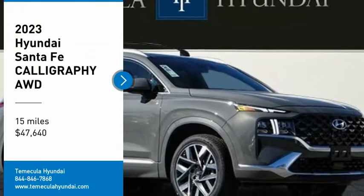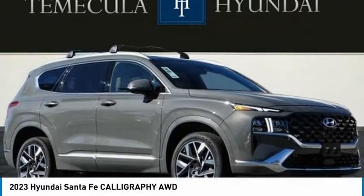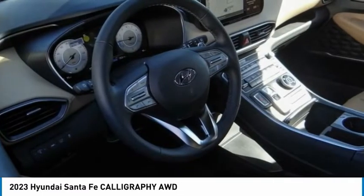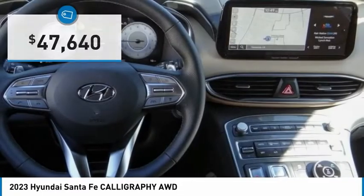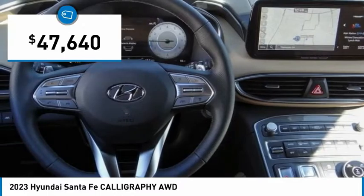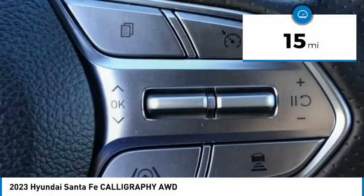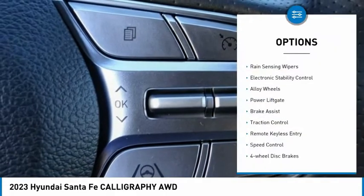Take a ride in the 2023 Santa Fe. Style, quality, performance, value — need we say more? And it is priced below fifty thousand dollars. This vehicle has less than 100 miles.